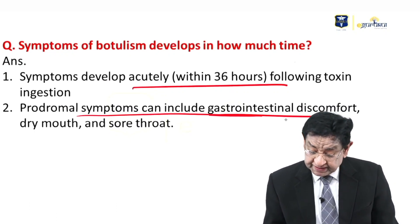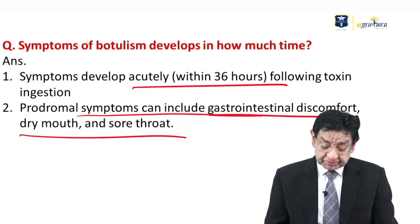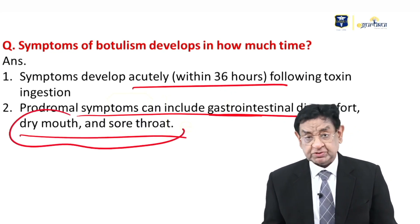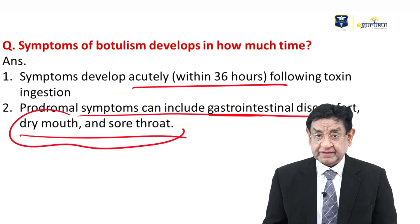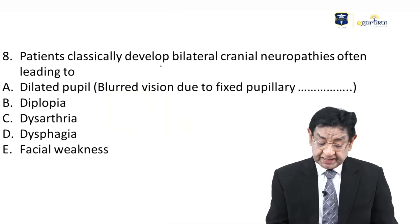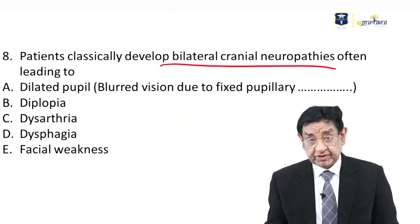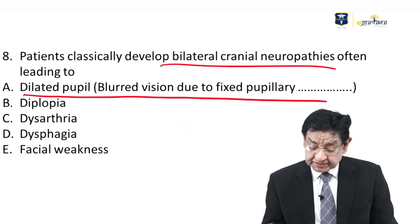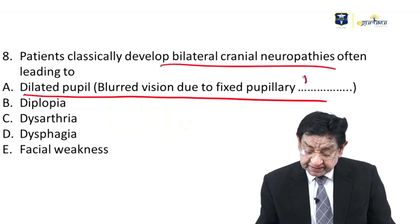Prodromal symptoms include GI discomfort, dry mouth, and sore throat — as seen in this patient. Ultimately, bilateral cranial nerve palsies can develop, which can lead to dilated pupils and blurred vision due to fixed pupillary dilatation.